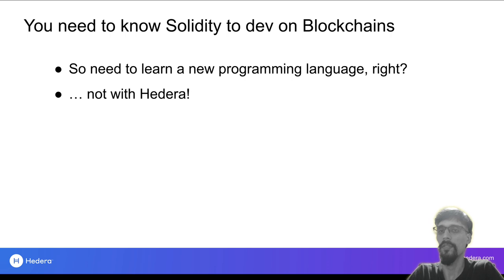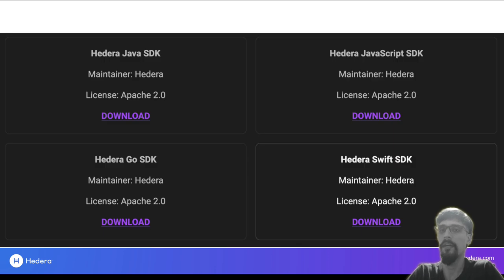Next myth: you need to know Solidity. Learning a new programming language is really hard and a huge time commitment. With Hedera, however, for most functionality there is no need to do that. There are SDKs available in Java, JavaScript, and Golang, and there are also beta SDKs available in other languages as well — Swift, Rust, and C++. Chances are you already know one of these languages, so you already have the skills needed to code on Hedera. In fact, later on in the workshops you'll see almost everything is in JavaScript.